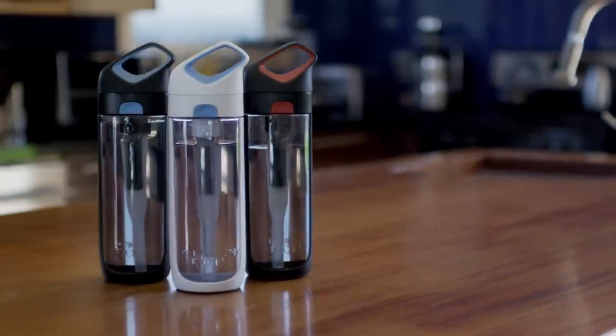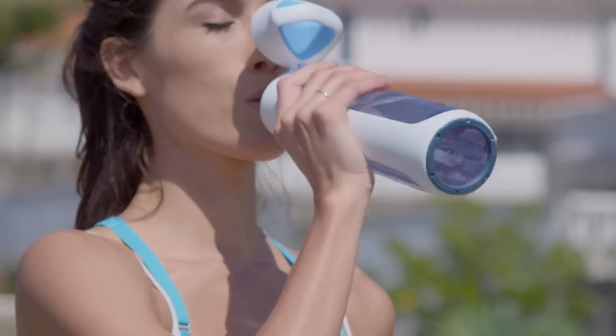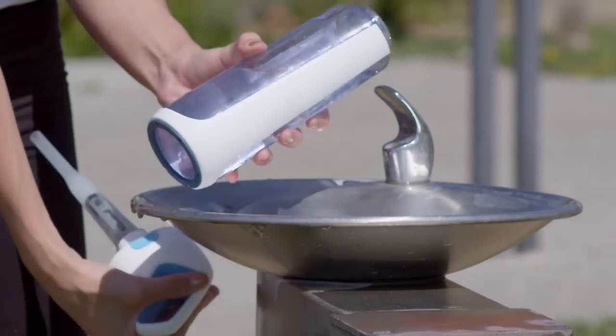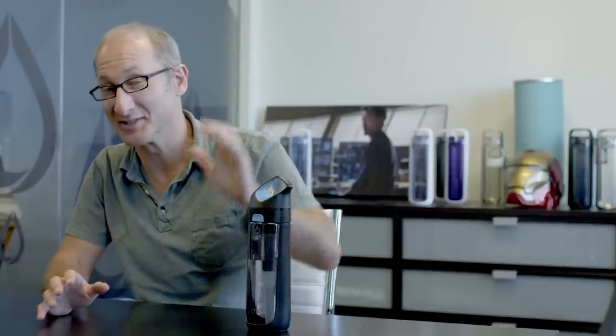It's called the Core Nava. The Nava is a reusable water bottle with its own filter. It looks cool, it's easy to drink from, and it allows you to have clean, great-tasting water right from the tap. I admit it — I'm obsessed with the design of this water bottle.